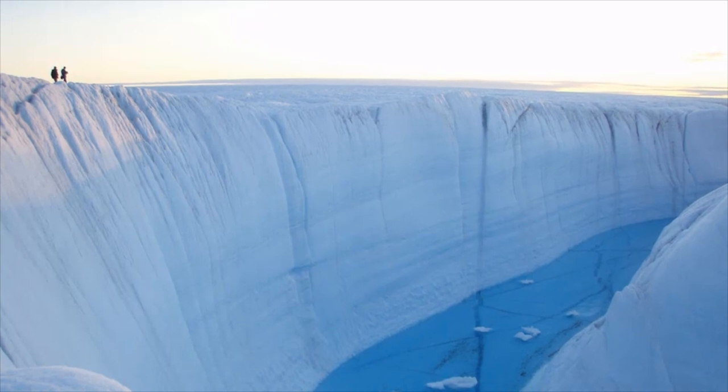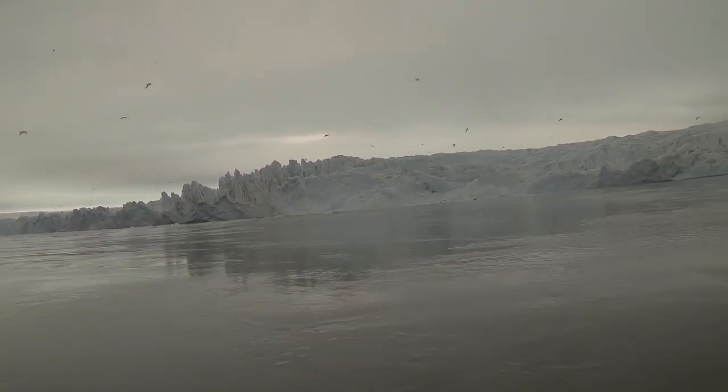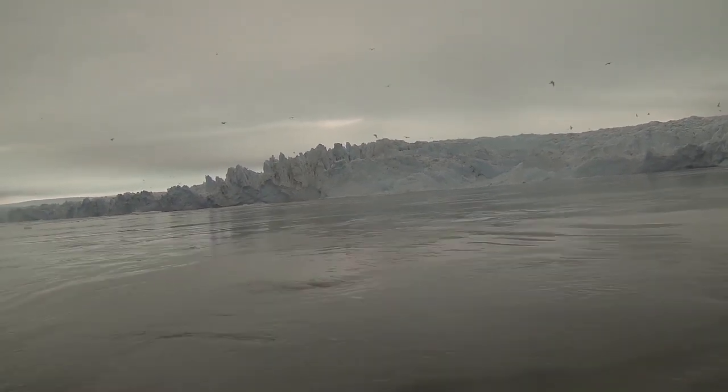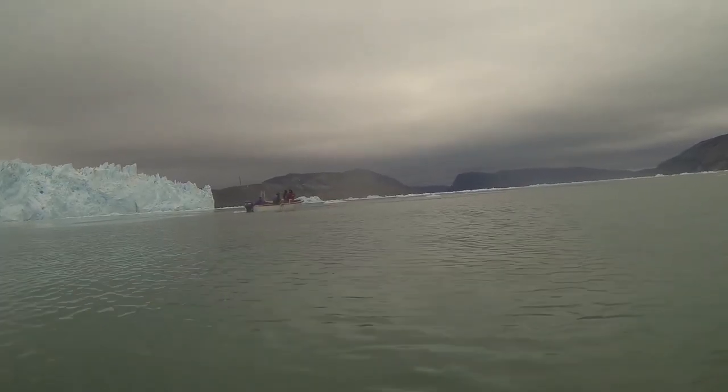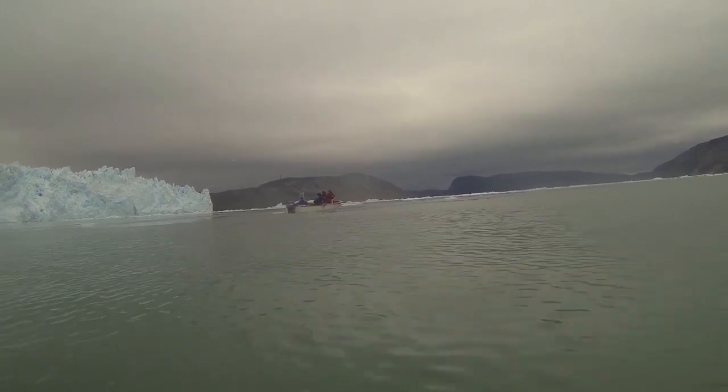What we've been trying to do is get measurements literally where the ice meets the ocean. We're working in a fjord that's a few miles across, and it has this big active calving glacier coming into it that's hundreds of meters tall. You can't take a small boat up to the front of it because big pieces of ice are constantly breaking off and falling down. It's a very dangerous environment to work in.